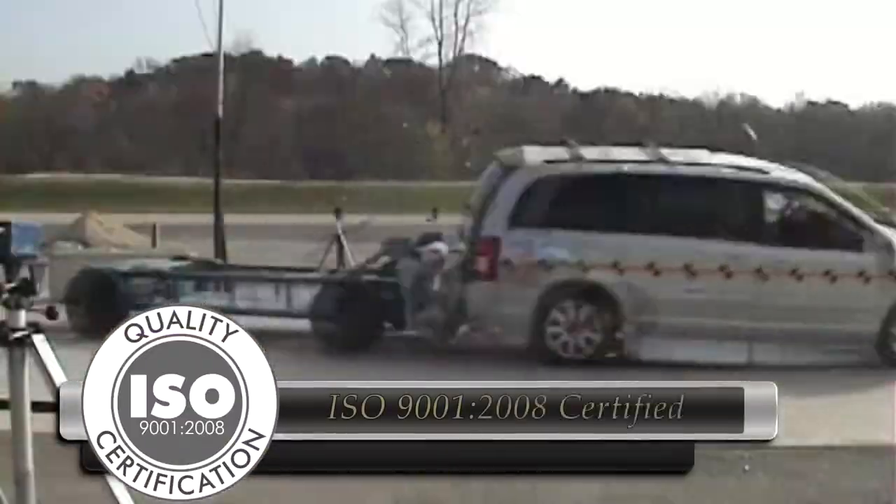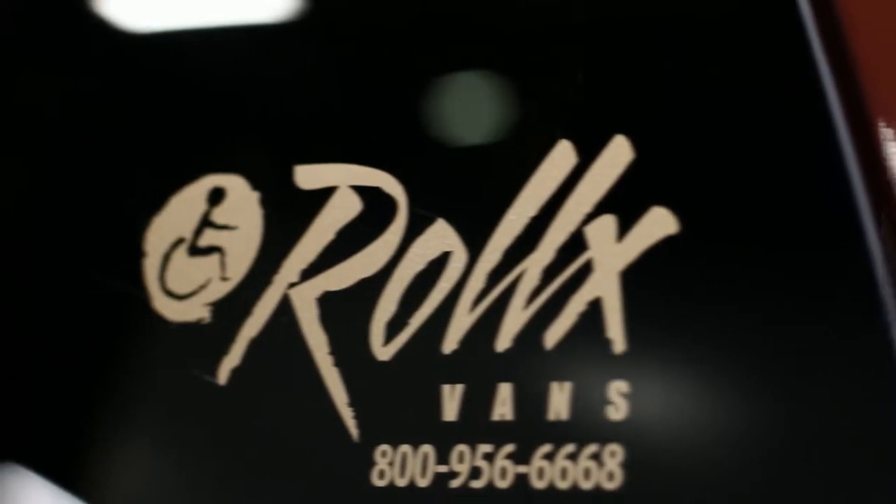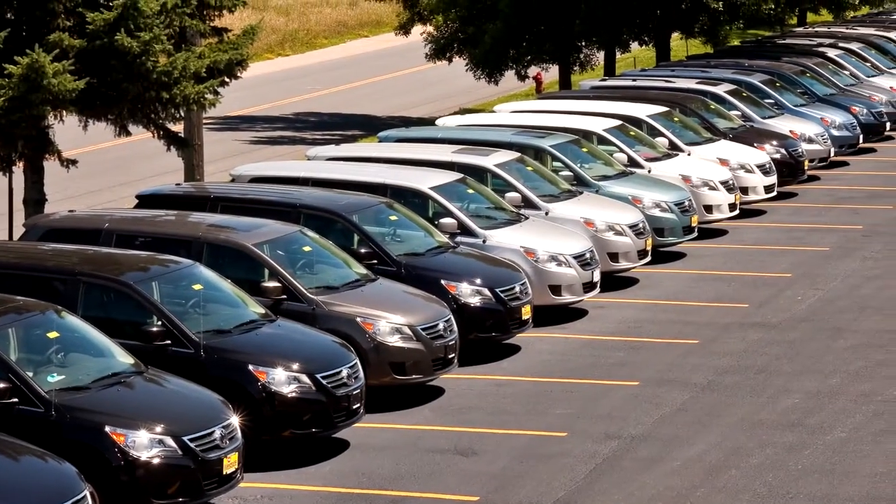Rollx Vans is proud to be the first wheelchair accessible vehicle manufacturer selling direct to the end user to achieve the ISO International Quality Management Certification, bringing you safe, reliable transportation for over 40 years.